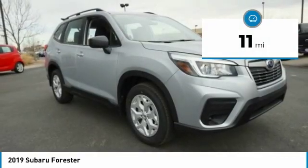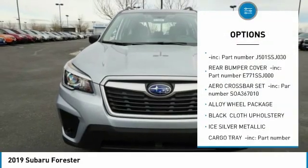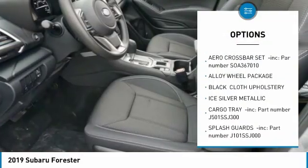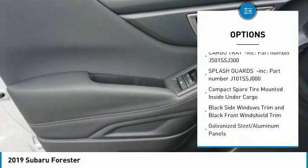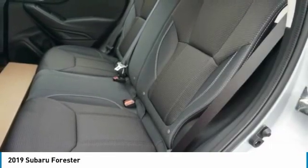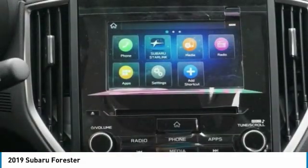This vehicle has less than 100 miles. Here are some of this vehicle's great options: trip computer, outside temperature gauge, day-night rearview mirror, cloth upholstery, perimeter alarm, engine immobilizer, body color door handles, front license plate bracket, power rear window sunshade, four-piece floor mat set.